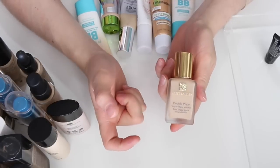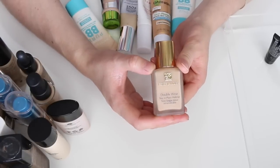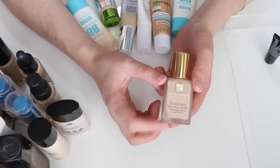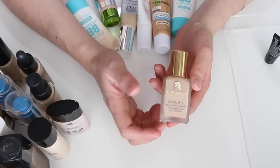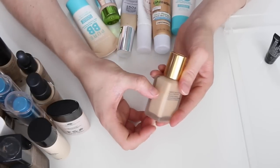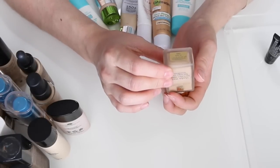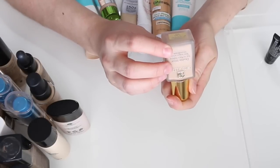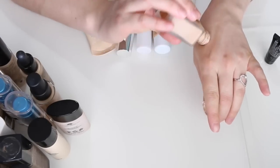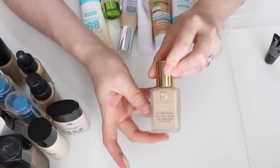This is the Estée Lauder Double Wear Foundation. A lot of people love it — I like it and I hate it. It's so full coverage that it can settle into my fine lines and pores. Sometimes in winter I'll put a beauty oil on my face and apply this over it before it absorbs, to sheer it out. The color — Ecru 1N2 — isn't a great match; a little too pink. But I've used almost half and want to use it up, so I'm keeping it.